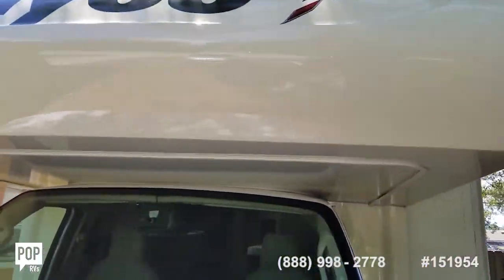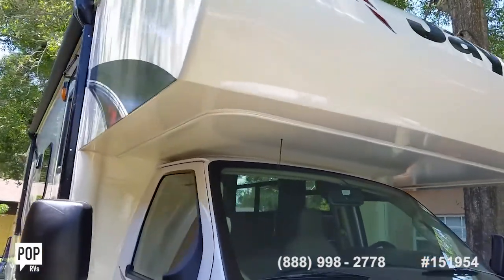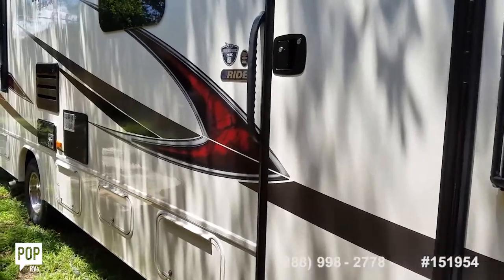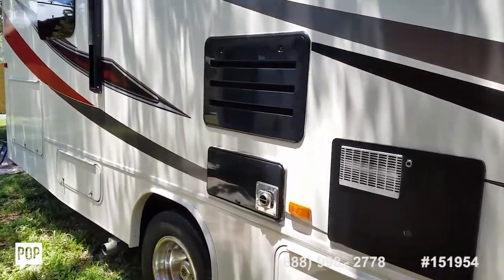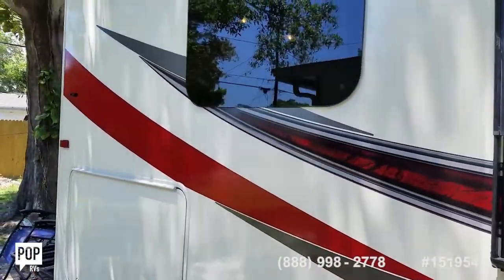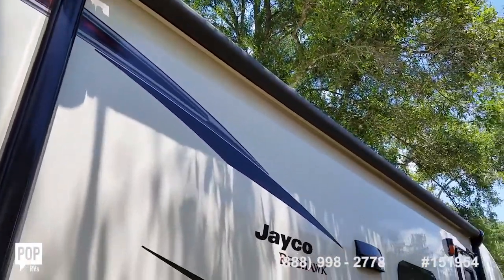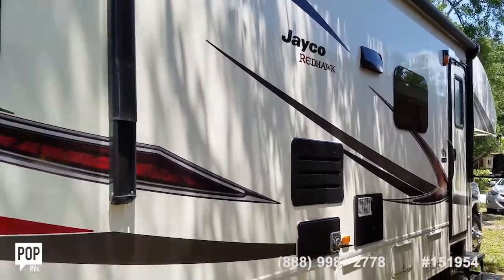Single slide out that expands the living room area. This has the split bathroom floor plan, all tinted windows, plenty of counter space, and pass-through rear storage as well. Natural lighting with wraparound windows, and a nice electric awning on the passenger side.